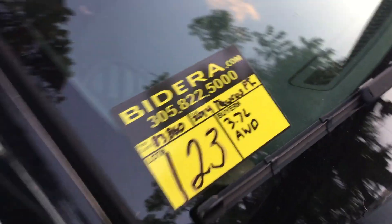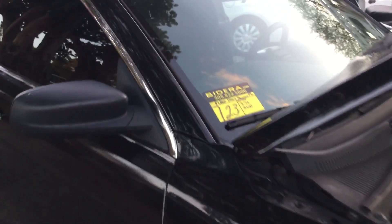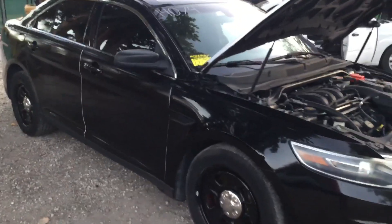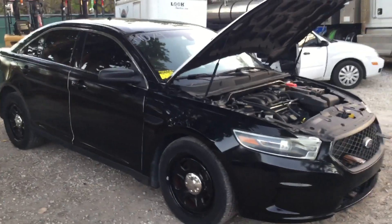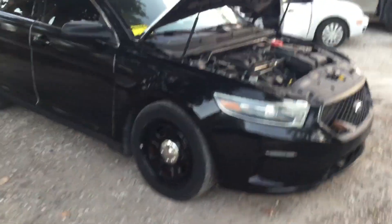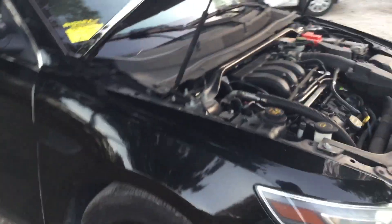Lot number 123 is a 2014 Ford Taurus Police Interceptor. This one has a 3.7 liter V6, automatic transmission, AC blows cold, and it's an all-wheel drive model.